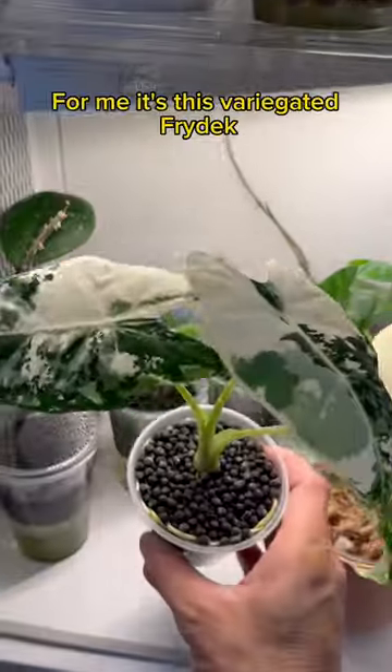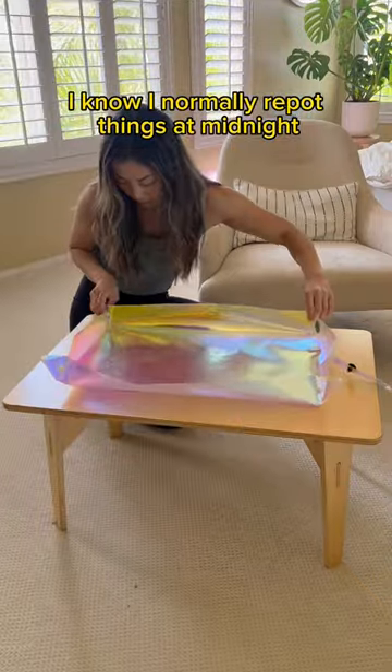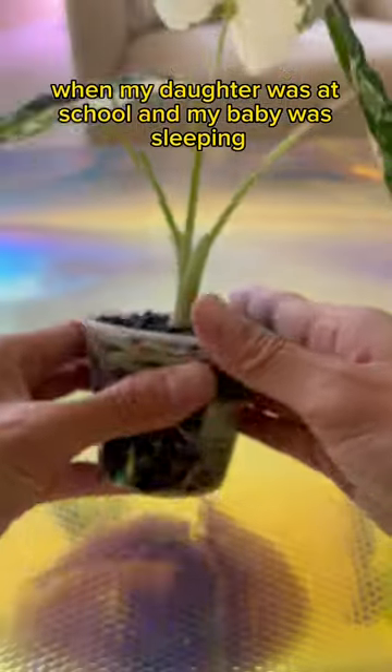Do you have a plant that you just cannot afford to lose? For me, it's this variegated fry deck that's been rooting in solid stratum for months. I know I normally repot things at midnight, but I had a magical 15-minute window where my daughter was at school and my baby was sleeping.